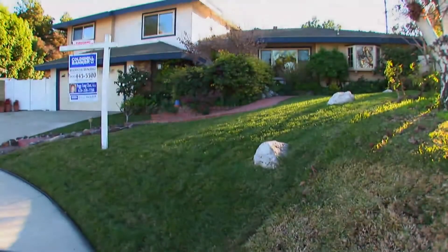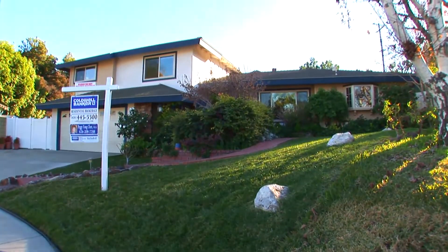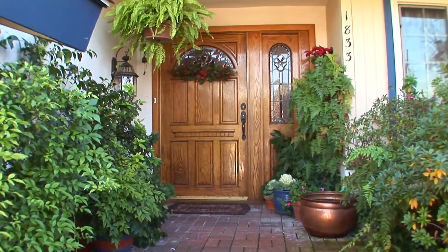Hi, this is Peggy Fong-Chan from Cowobanker. I am about to present you this home sweet home located in Hacienda Heights. Enjoy. Situated on a prime cul-de-sac location, this dazzling home does not hide its traditional heritage.